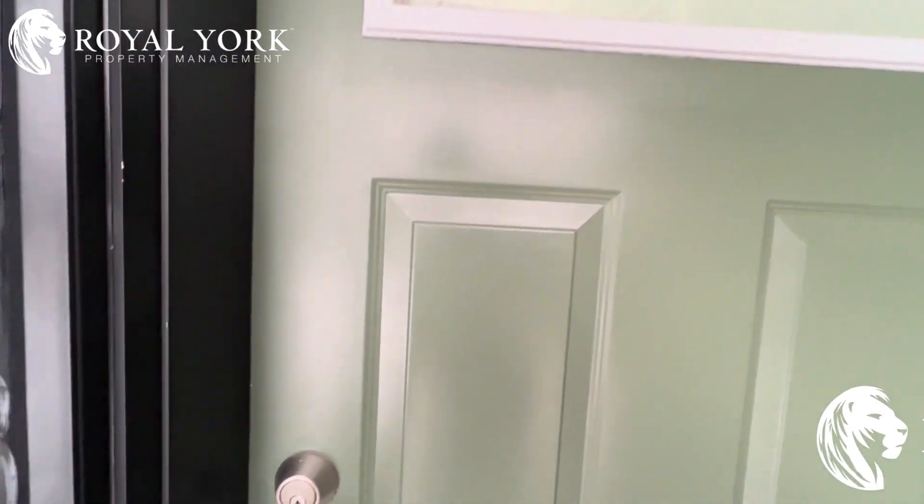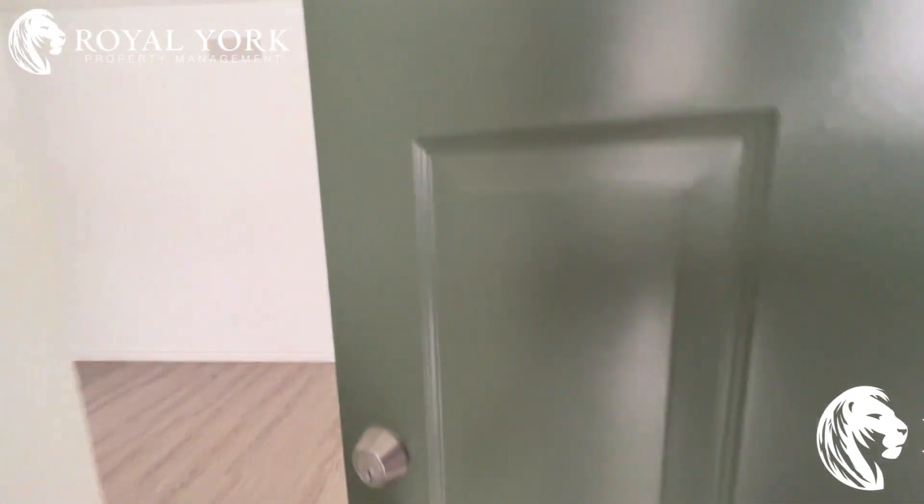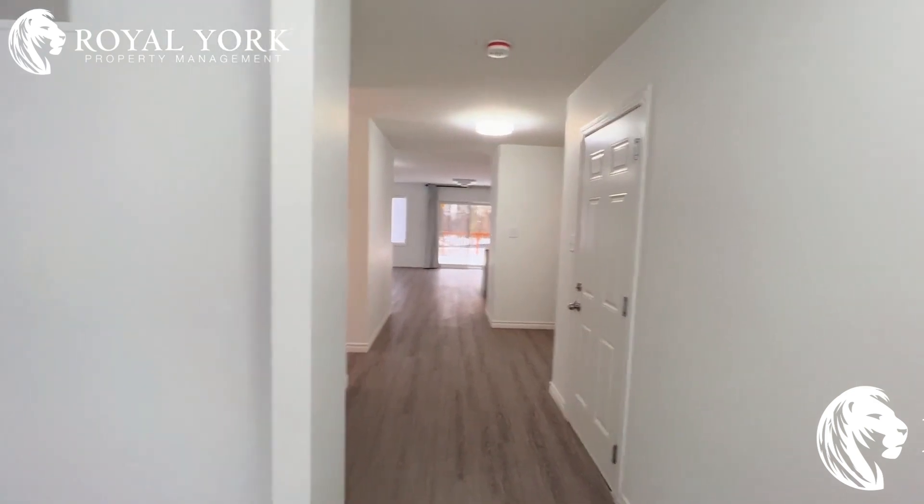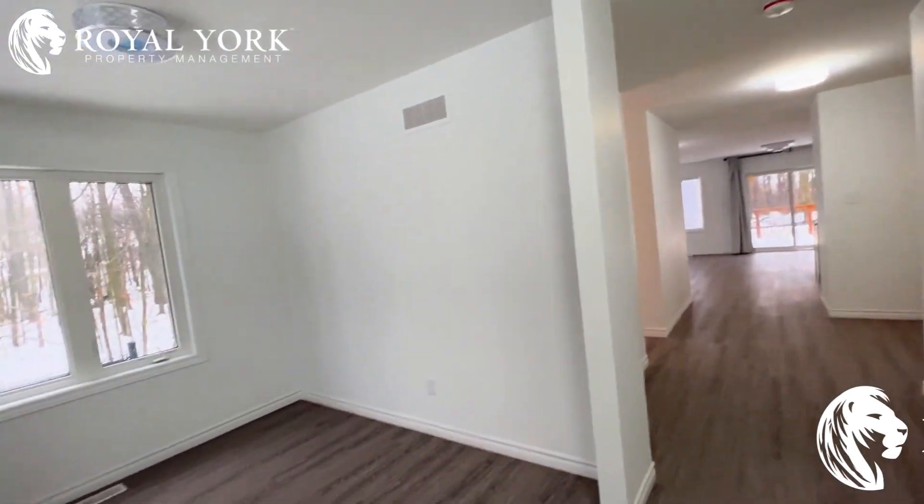Hi, welcome to 91 Wood Edge Circle, located in Kitchener, Ontario. This is a four bedroom, two and a half bath home — brand new, never been lived in.